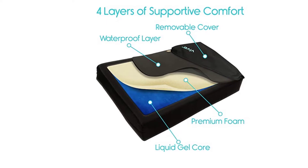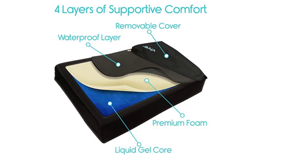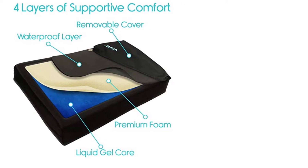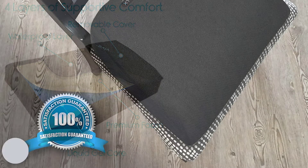This cushion is perfect for anyone who sits long hours at any workstation. With an ideal balance of supportive foam and contouring gel, this versatile cushion will make sitting comfortable again.